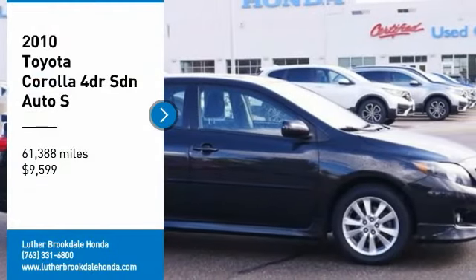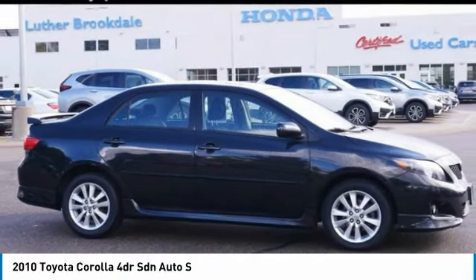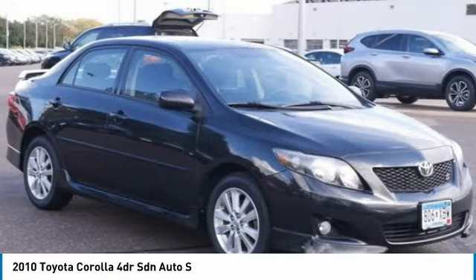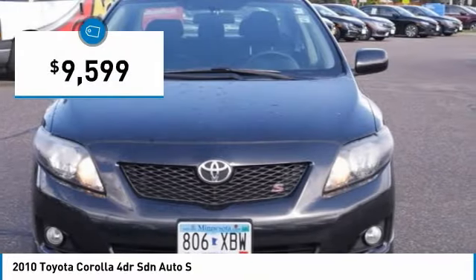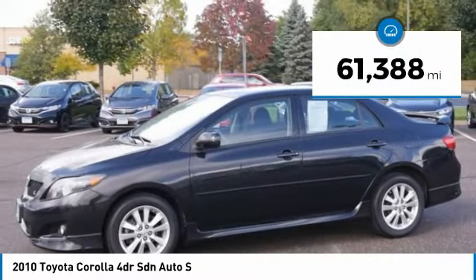We are pleased to show you the 2010 Corolla. The Corolla is still a great option for those who want dependability, comfort and value, and is priced below $10,000. This vehicle has less than 65,000 miles.